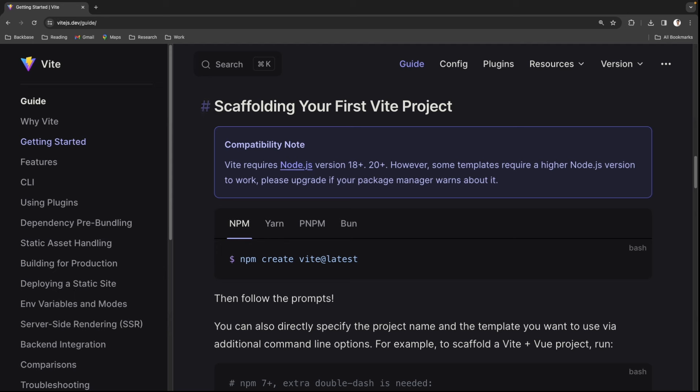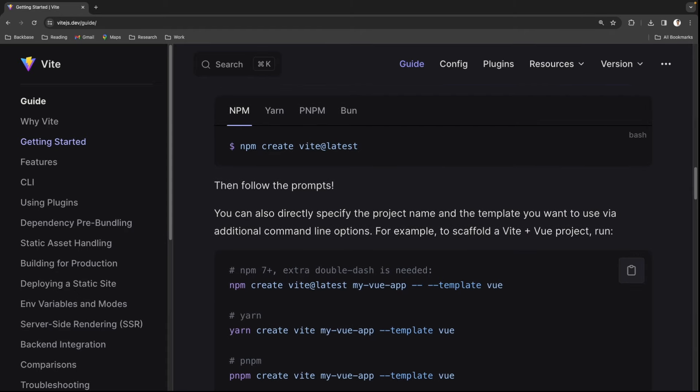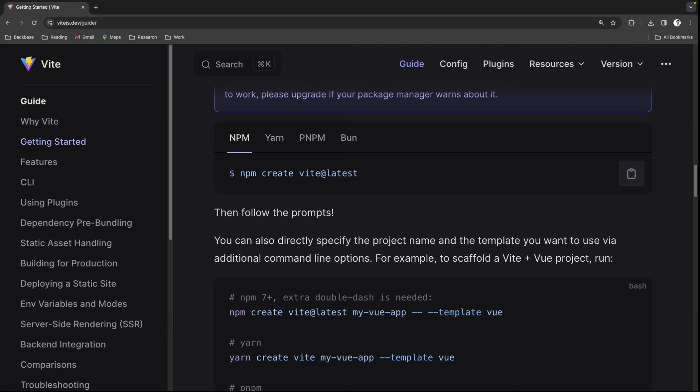To scaffold your first Vite project, you use the npm command: npm create vite@latest. You can also specify a template if you already know you want to create a React or Vue app. Before using npm, you should also have Node.js installed on your machine. Let's go to Visual Studio Code and scaffold the application.